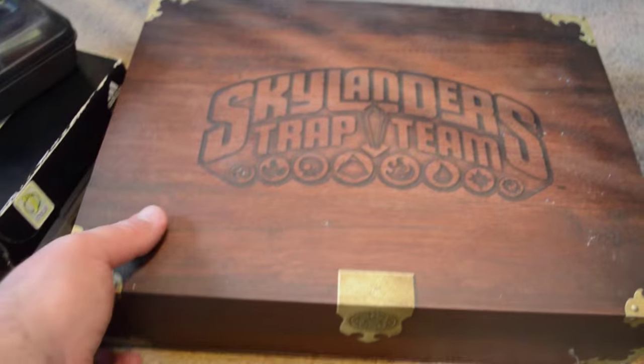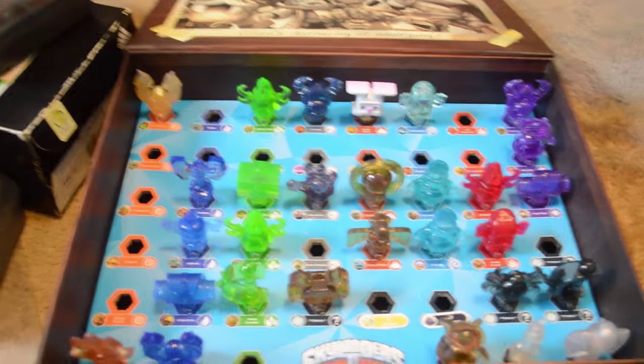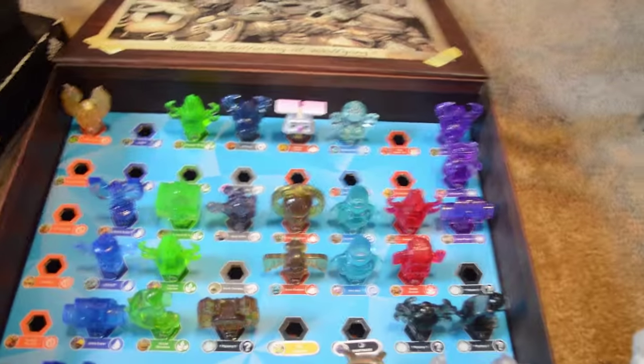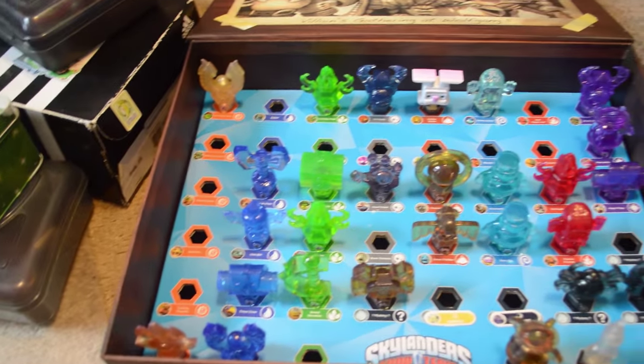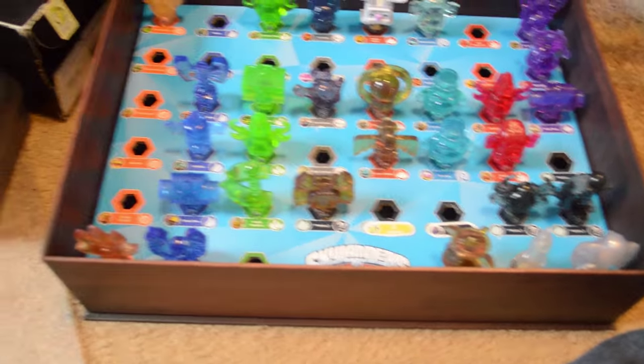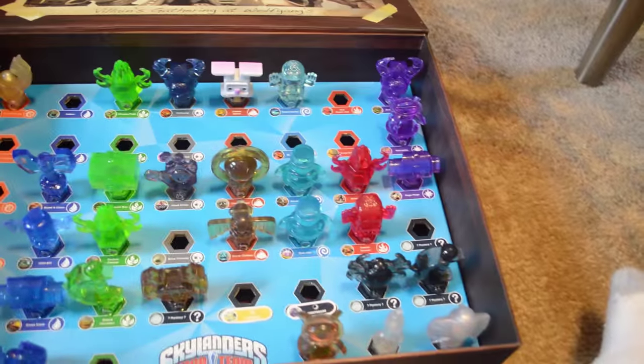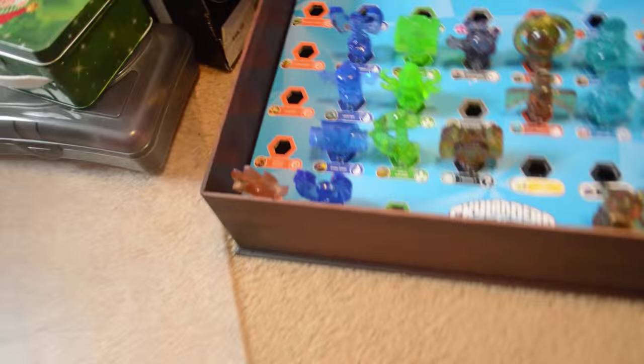You can't have Trap Team without the traps. This is the one thing that really pushed me back about Skylanders — they tried too hard with the gimmick. I want to know how many of you guys actually got every single trap. I don't think many people did. People probably got about six or seven, maybe eight traps, and called it a day, because having all these traps to capture one character at a time when you could bank them all just didn't make a lot of sense.